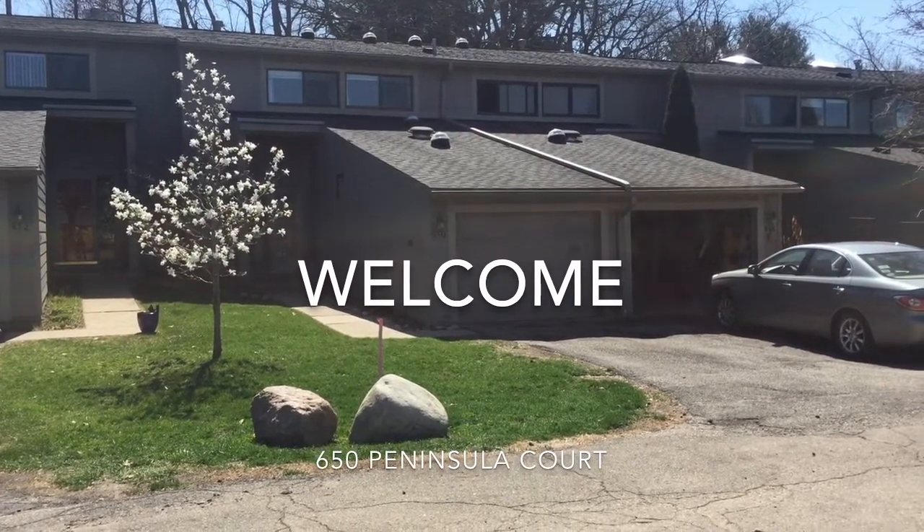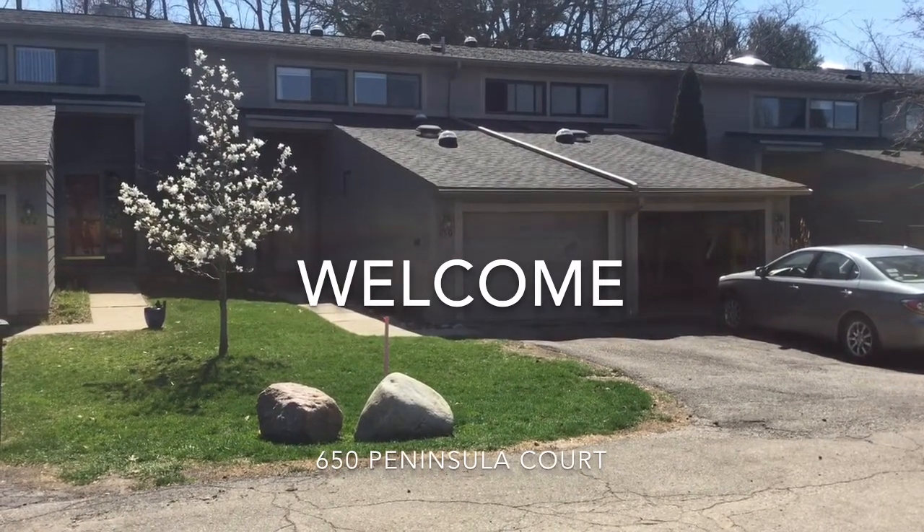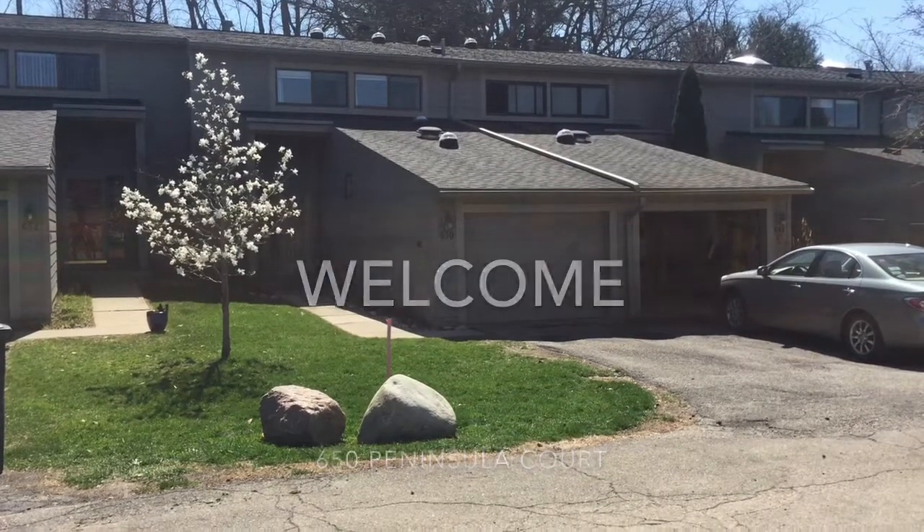Close to the medical complex and really not far from anything in Ann Arbor. Very walkable, beautiful parks nearby. So I'm going to spend some time and take you inside, give you a look at the premises.